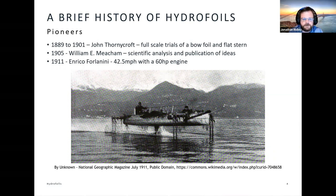If we fast forward to 1905, we have William Meacham, who did a number of experiments based around hydrofoils — perhaps the first person to put forward a scientific analysis and publication of ideas. His work was then followed by Italian gentleman Enrico Folanini in 1911 on the Italian lakes, who built and tested a range of high speed hydrofoils. To a certain extent, the mindset behind this work was seaplanes and the development of aviation — trying to find a way to make a seaplane take off more efficiently.